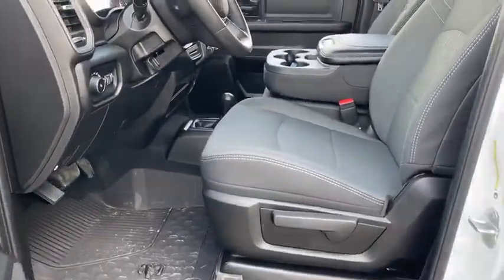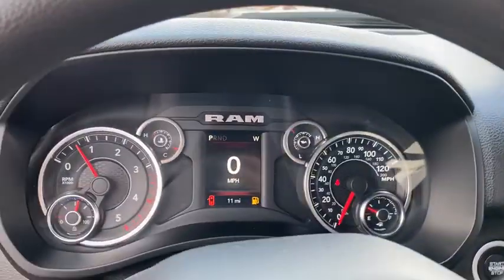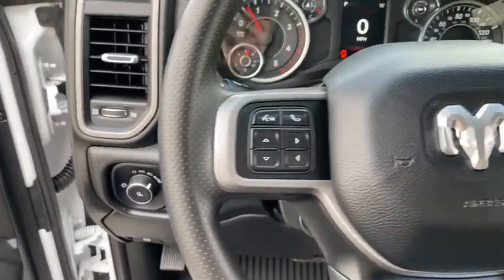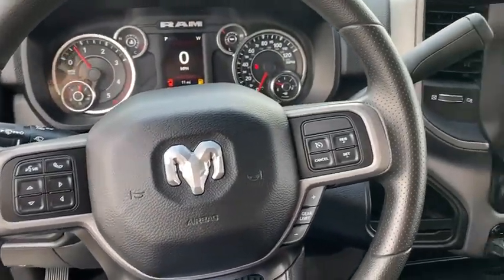Traction control, dual airbags, power steering, four-wheel disc brakes, center armrest, electronic stability control, power windows, compass, rear window defroster, tachometer.